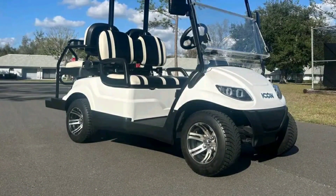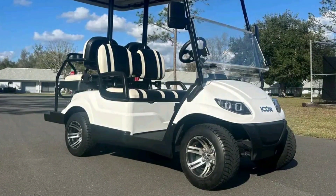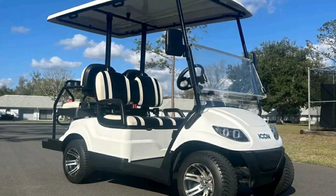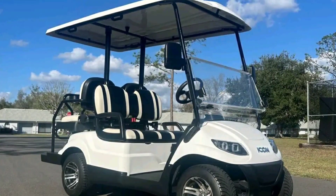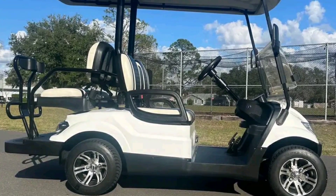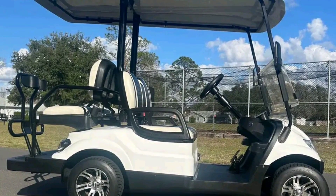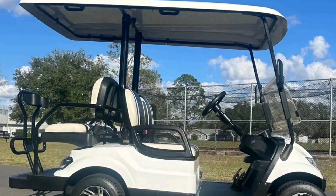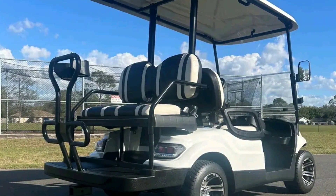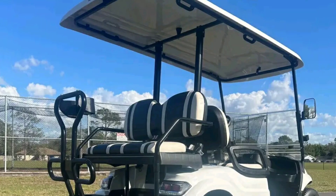Pros of Icon golf carts. Icon carts offer easy maintenance as a result of their electric nature and fewer moving parts. They are fast on flat roads compared to other golf carts, with smooth and noiseless performance on the road. They also offer better resale value, street-legal approved models for traveling at low speed, and good aesthetic appeal.